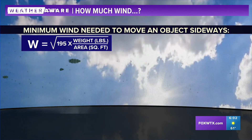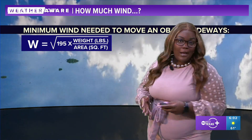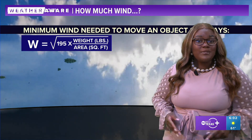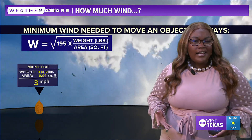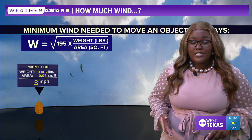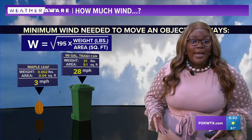Now let's talk about exactly how much wind you need to move certain objects around. We start out with this formula. The things you need to know about that particular object are its weight and its area. Let's start out with something small like a maple leaf. It has a pretty small coverage area, so you only need three miles an hour of wind speeds to blow away a maple leaf.